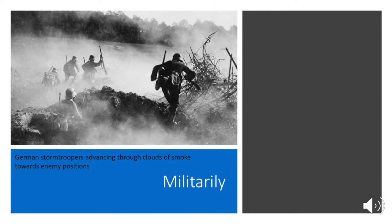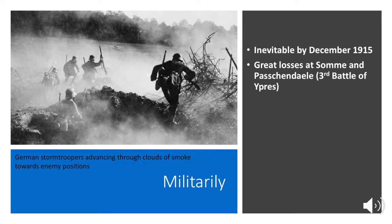Pulling it all together militarily, Germany didn't do so well. By the spring offensives of 1918 you can see that Germany has lost the war. But really, it was inevitable by December 1915, because they were forced to fight a two-front war. This two-front war burned through much of their military personnel and resources. By the time we get to the Somme and the Third Battle of Ypres, the German army had been severely weakened.